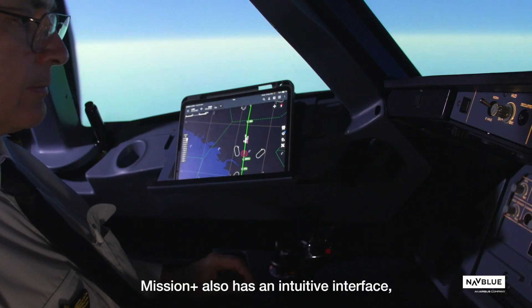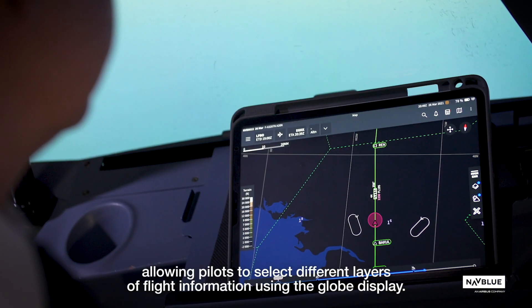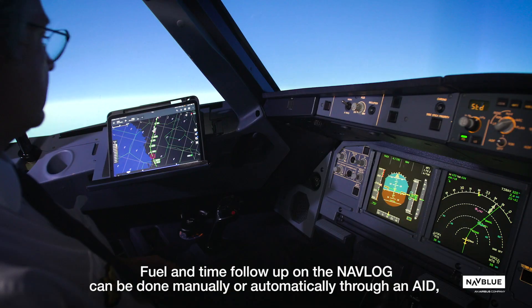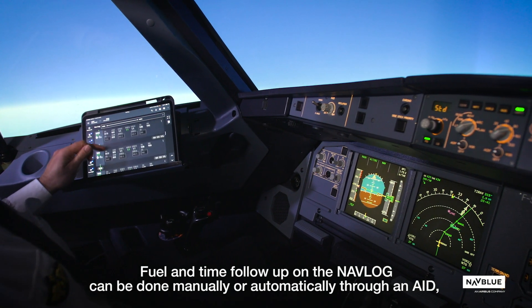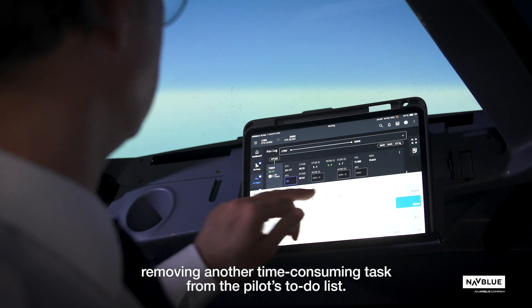Mission Plus also has an intuitive interface, allowing pilots to select different layers of flight information using the globe display. Fuel and time follow-up on the nav log can be done manually or automatically through an AID, removing another time-consuming task from the pilot's to-do list.